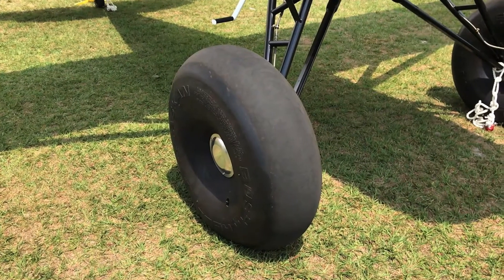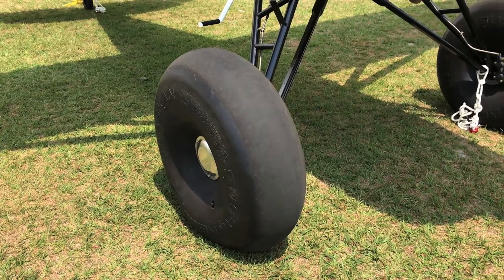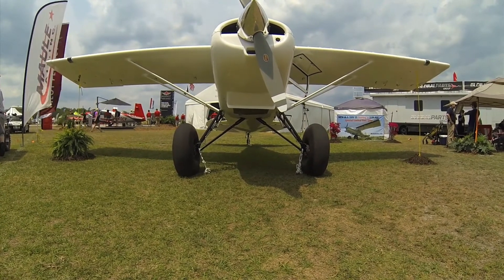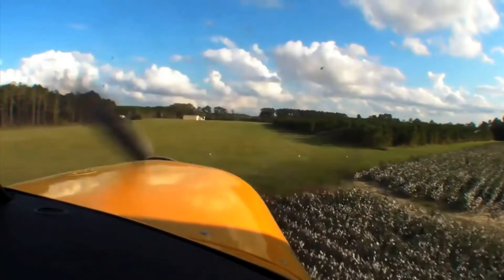New Maul models are available for installation of Alaska Bushwheel tires. At the factory, we can offer up to 31 inches, and even in the field, people are putting up to 35 inches on certain models of the Mauls.